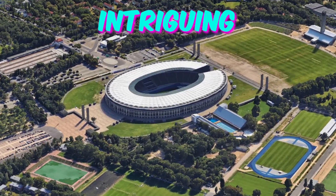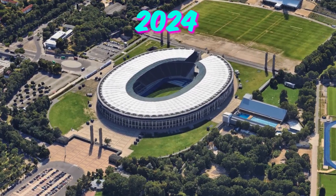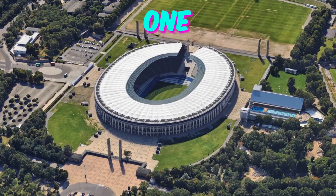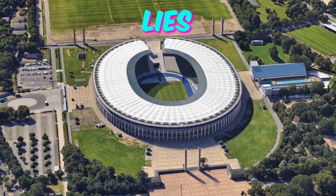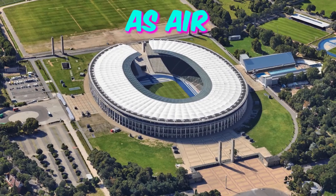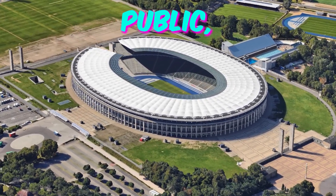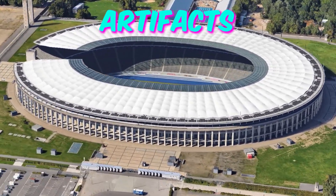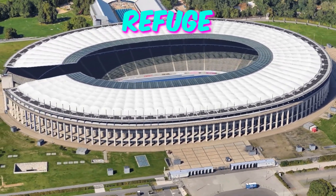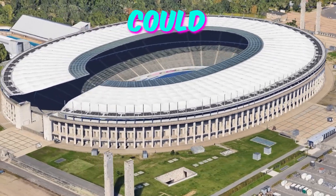Here are 5 intriguing facts about the Olympia Stadion Berlin that will pique the curiosity of Euro 2024 fans. Fact 1: Hidden Relics of World War II. Beneath the Olympia Stadion lies a network of tunnels that served as air raid shelters during World War II. While now closed off to the public, these tunnels still contain remnants of the era, including graffiti and artifacts left behind by those seeking refuge during bombing raids. Imagine the stories these walls could tell.